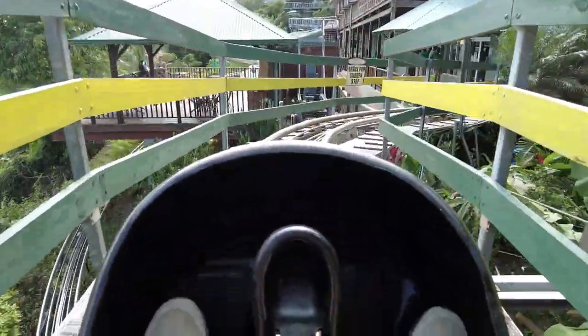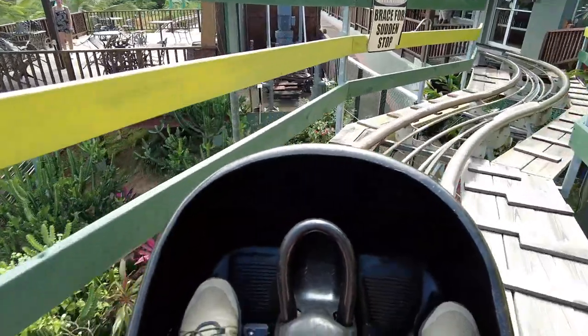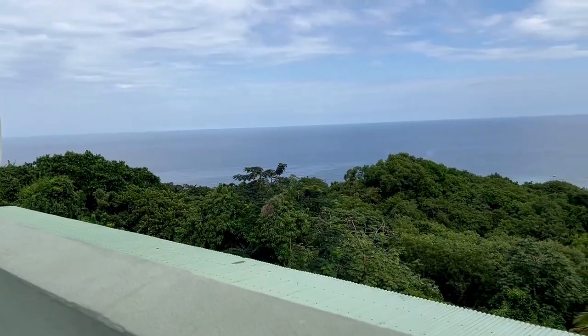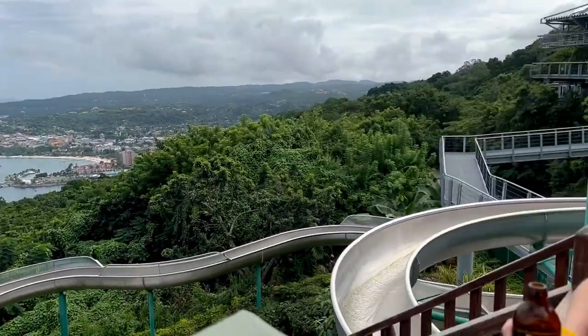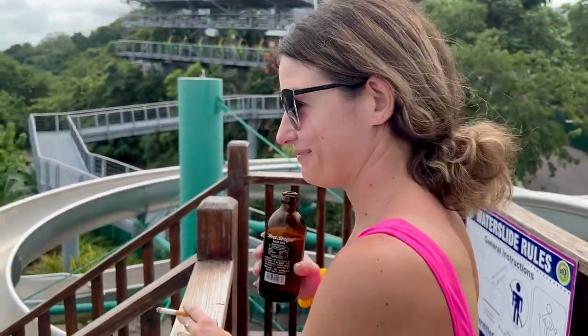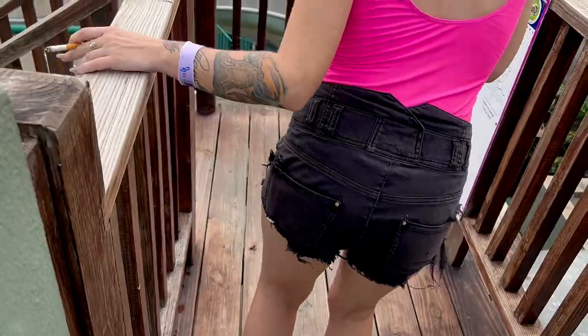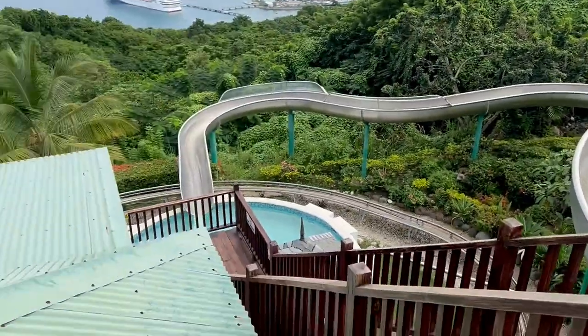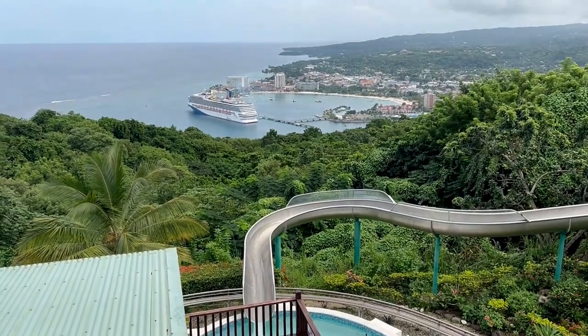The ride up is a very steep incline — it looks very intimidating — but you are safe and it is fun. I was terrified to go on this, and I don't know why because I love roller coasters and doing all this kind of stuff. When you get back, you have this beautiful view, and then you can go down the water slide, drink a Red Stripe, and take in the views.